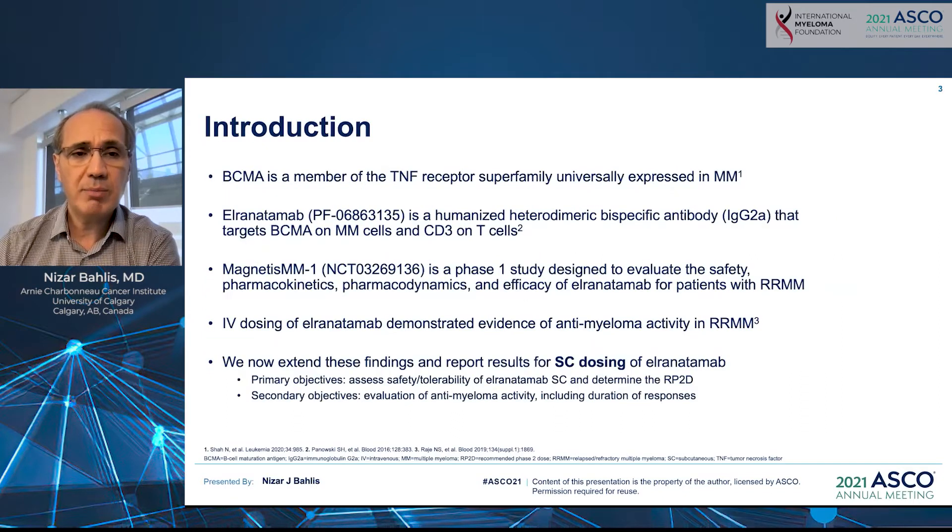BCMA is a member of the TNF-alpha receptor superfamily, and it's highly expressed on multiple myeloma cells, providing a survival signal for the proliferation and survival of myeloma cells. Elranatamab is a humanized heterodimeric bispecific antibody that targets BCMA on myeloma cells and CD3 on T-cells, creating an immunological synapse that allows the activation of cytotoxic T-cells.